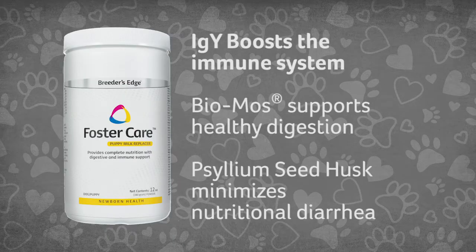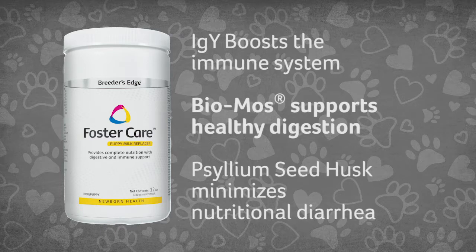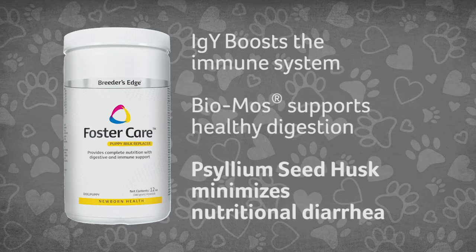IGY boosts the immune system, biomass supports healthy digestion, and psyllium seed husk minimizes nutritional diarrhea.